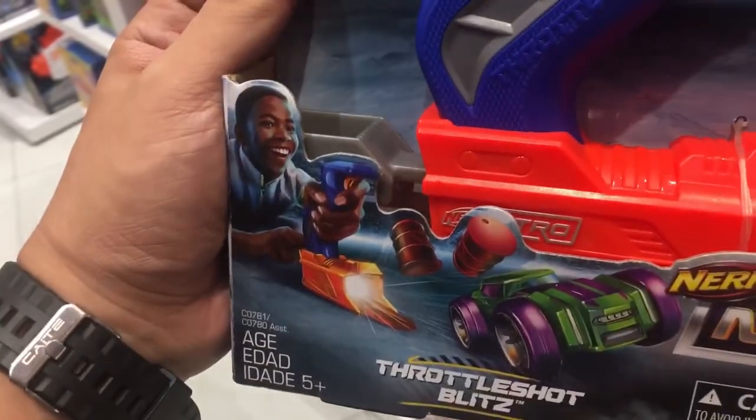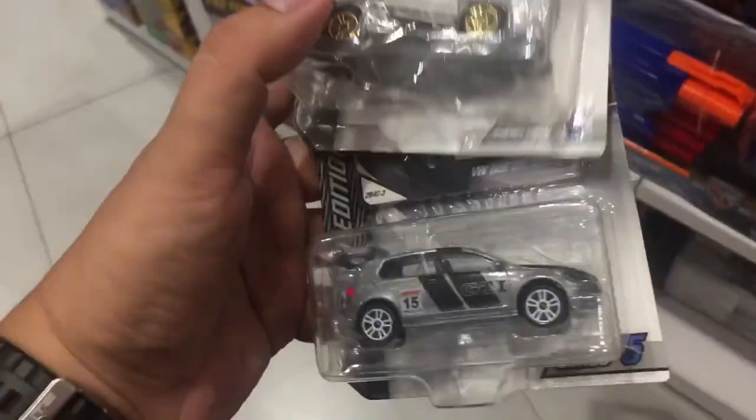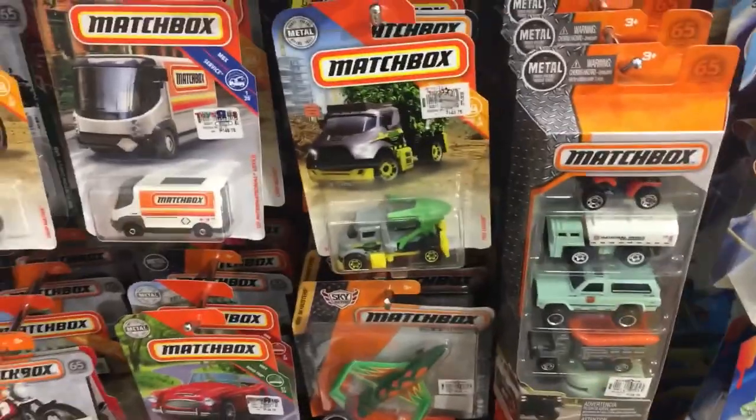And I also bought this one for my son — a Nerf Nitro. He'll surely love that one. So I'm buying these two Zamacs as well.